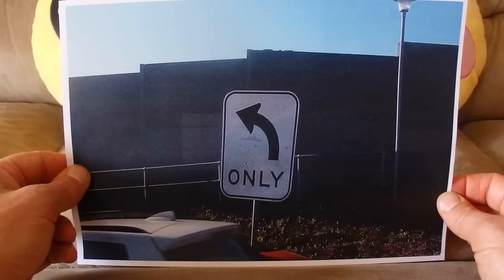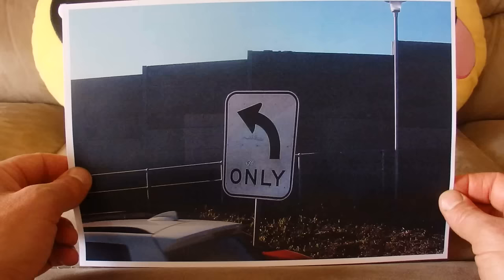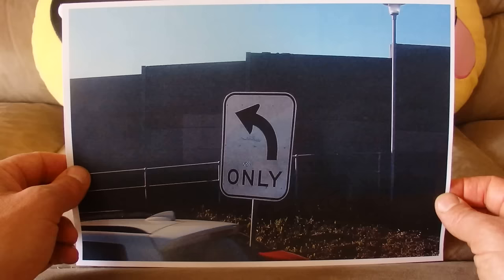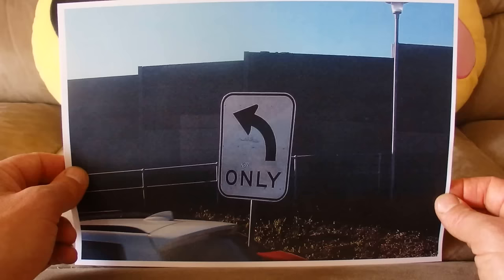The last sign tells you that you can only turn left at that intersection. It's a T-intersection, and as you come up to the T, you can't turn right — you can only turn left.